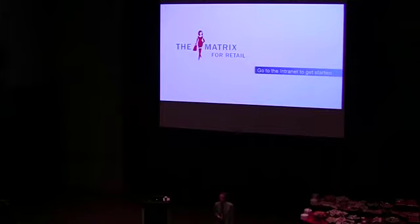The Matrix for Retail — we are launching it today. It is on the intranet and it comprises a toolbox of strategies that are specific to retail, specific to our market.